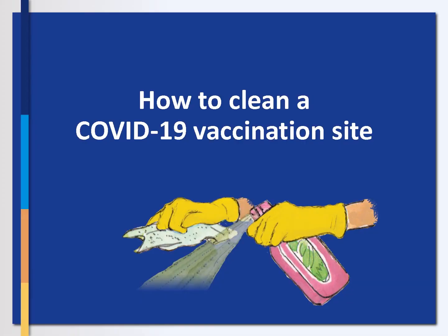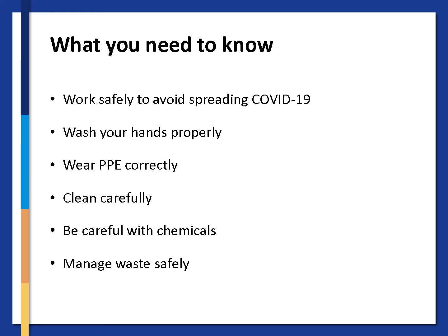This is the second part of this presentation where we will cover the information needed to clean a COVID-19 vaccination site. This presentation will cover the following topics to help you do your job and keep yourself and others safe from COVID-19: working safely to avoid spreading COVID-19, how to wash your hands properly, wearing PPE correctly, how to clean carefully, how to be careful with chemicals, and how to manage waste safely.